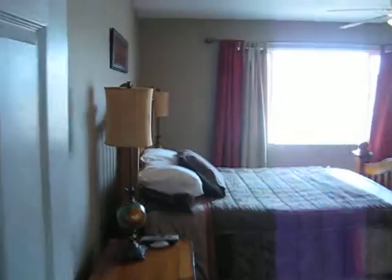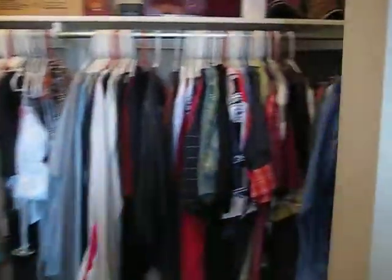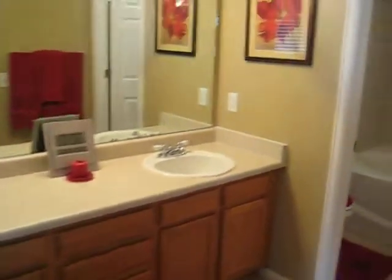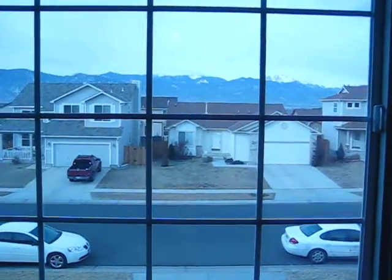And the master bedroom, with a large walk-in closet as well. And the master bath — two sinks, garden tub, with a mountain view.